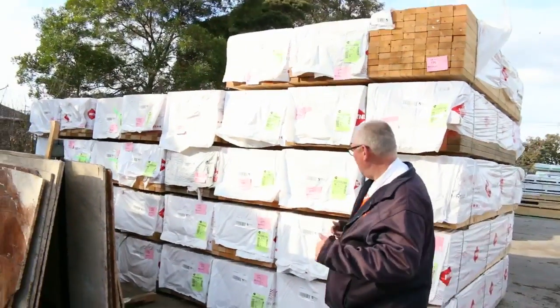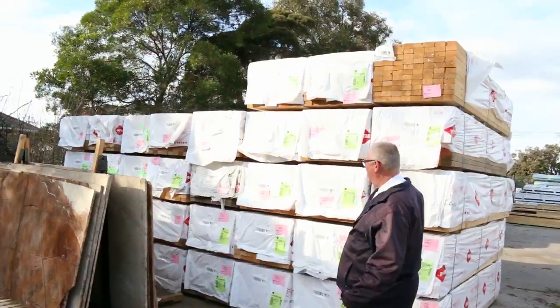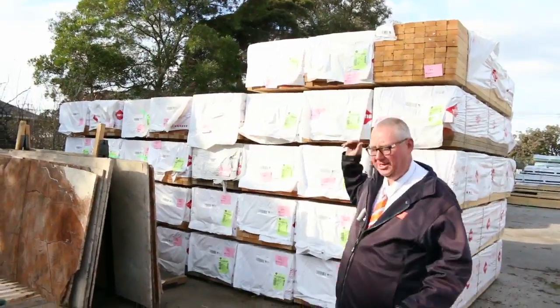Plenty to look at again this week. Let's start down the back and work our way forward. Nice big row of studs there — 9045 F5 3m studs, plenty of those there to go around.